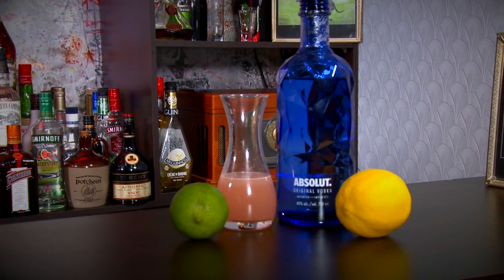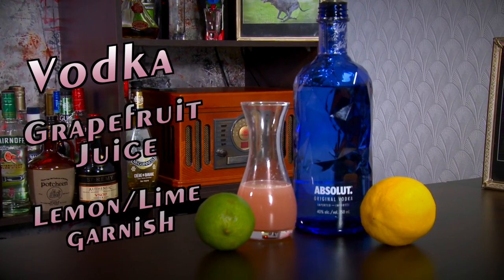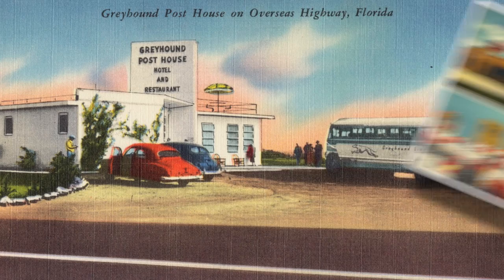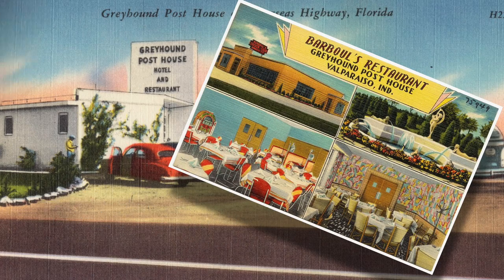Your basic greyhound cocktail consists of vodka, grapefruit juice, and maybe a lemon or a lime as a garnish. It's rumored — though I'm not sure if it's true — that this cocktail was served at Greyhound's popular restaurant chain located at bus terminals, called Post House. What I am sure about is that this cocktail is a refreshing, fruity, citrus-forward drink that will pick you up and maybe knock you down just as fast. Okay, let's make one!